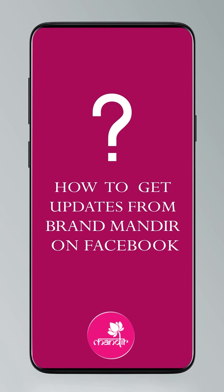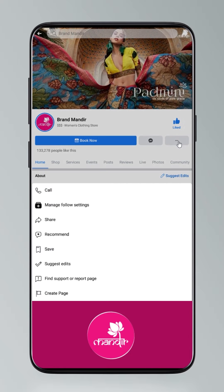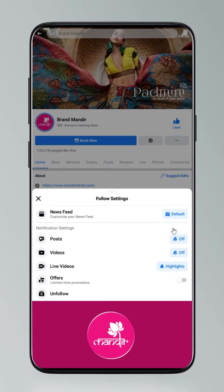Friends, do you know how to follow our digital platform? Click on settings, go to manage follow your settings, choose favorites for newsfeed, standard for posts, and all notifications for videos and live videos.